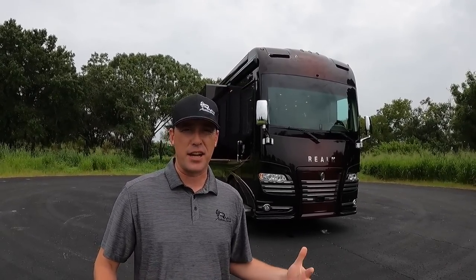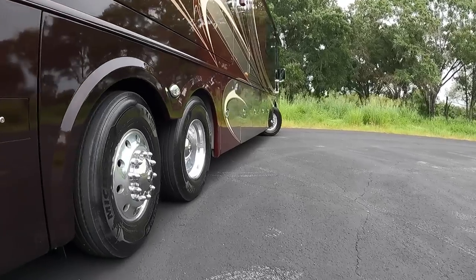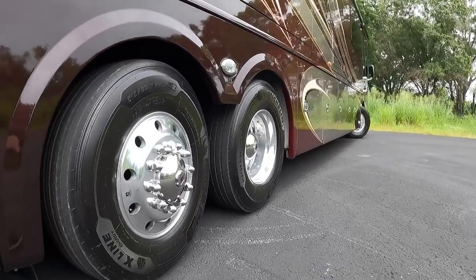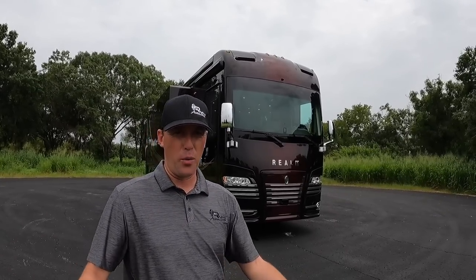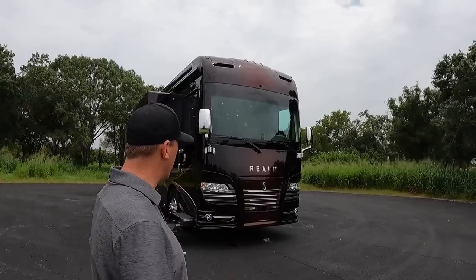It's on the Spartan K4 chassis, where a lot of the other high-line motorhomes are on the Spartan K3 chassis. This also has the Cummins X15 with 605 horsepower, as well as 1,950 pounds of torque. It's got the steerable tag axle, 20,000 pounds of towing capacity, and a lot of other cool stuff. So let's go take a look at this coach.